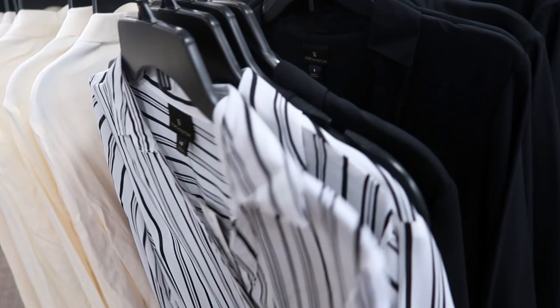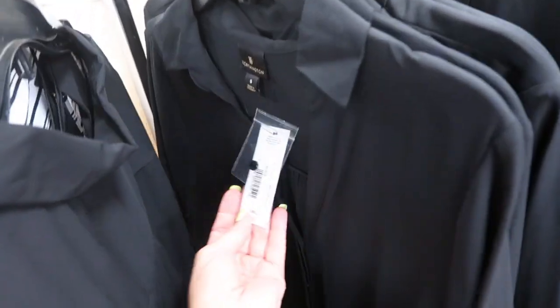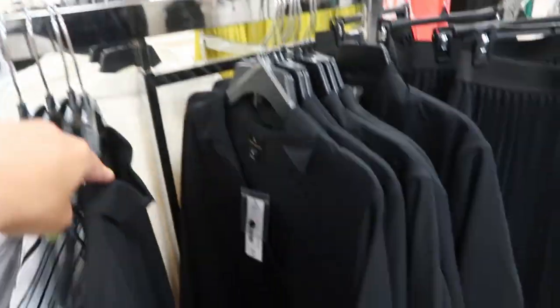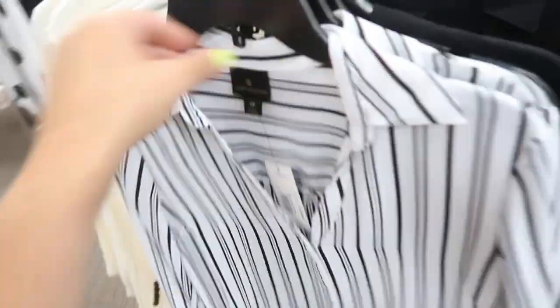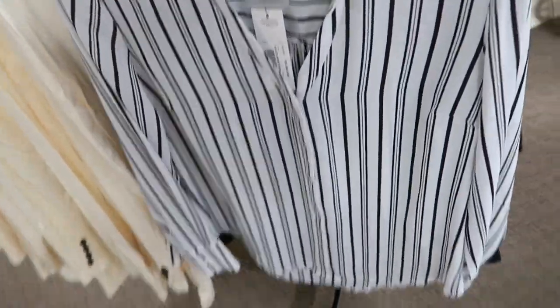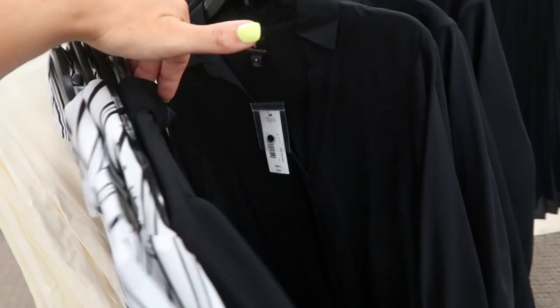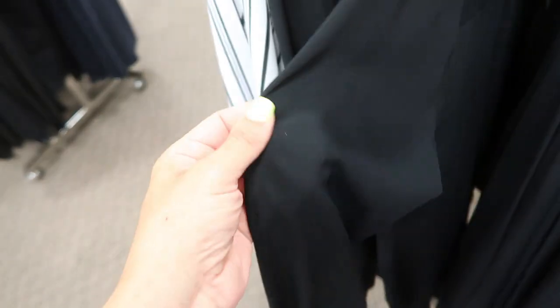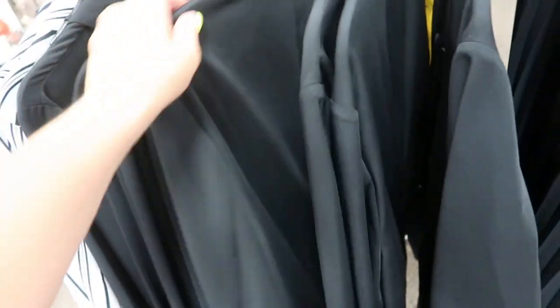Some really silky nice button-down tops — they have a black and then a white and black stripe. Another one you could just throw on with denim shorts and heels for a more dressed-up outfit. They're really lightweight too, perfect for summer, and they transition into fall with a blazer. Here's a blazer.